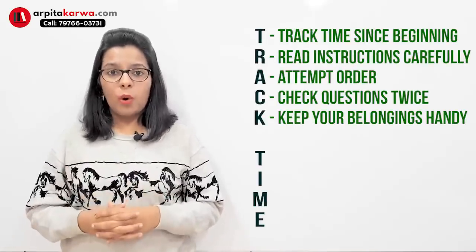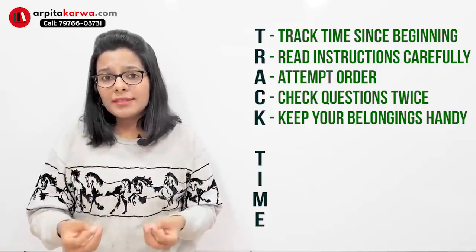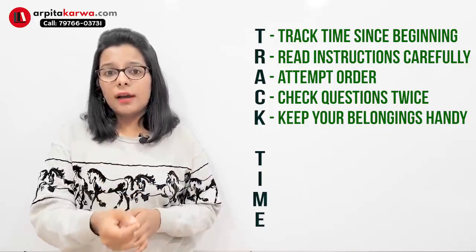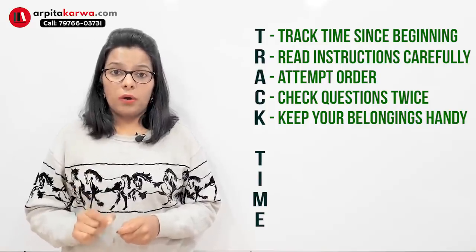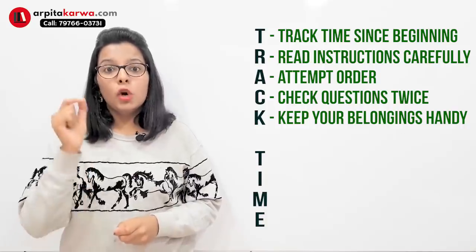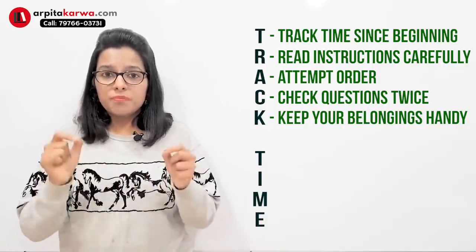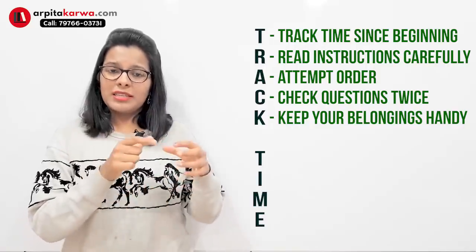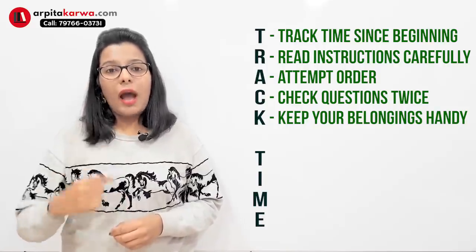The fifth important tip is to keep your things handy. You enter the exam hall with a few belongings — your Aadhaar card, your admit card, maybe a water bottle — and there are chances you might misplace them. The problem is that if you've misplaced your Aadhaar card, you have to take your concentration away from your exam to find it, and those five minutes can cost you many questions and cause a very big distraction. So make sure you sit in an organized way in the exam hall and you know where your things are. This is a small thing, but a small mistake can make you regret it later.